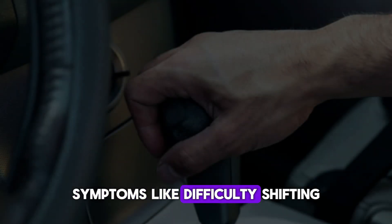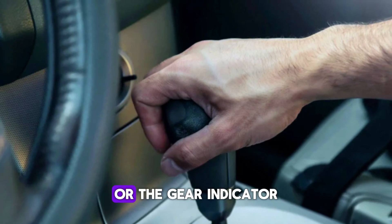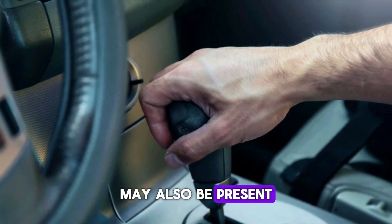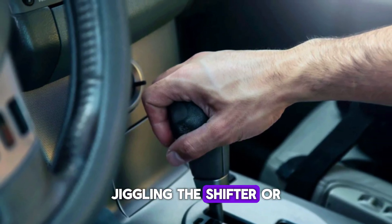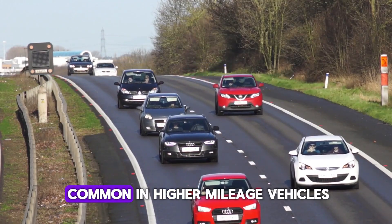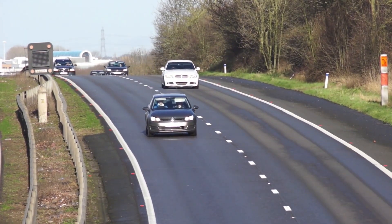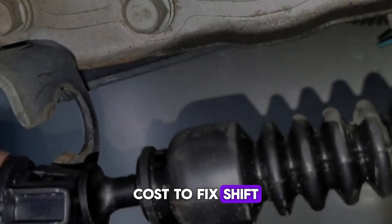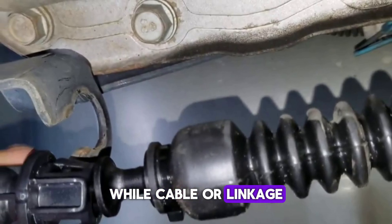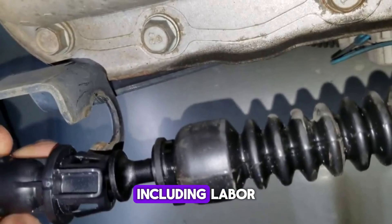Symptoms like difficulty shifting into other gears, the shifter feeling loose or sloppy, or the gear indicator not matching your actual gear position may also be present. Sometimes jiggling the shifter or applying extra pressure helps temporarily. This problem is most common in higher-mileage vehicles and can develop gradually over time. Cost to fix: Shift linkage adjustments cost $100 to $200, while cable or linkage replacement typically runs $150 to $300, including labor.